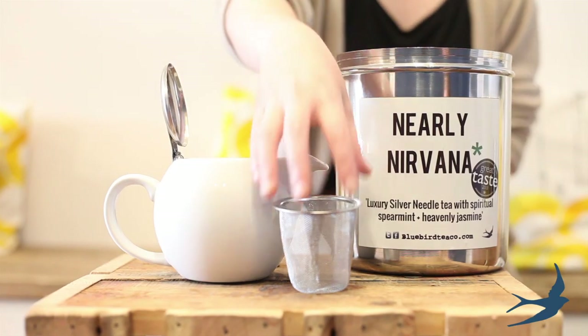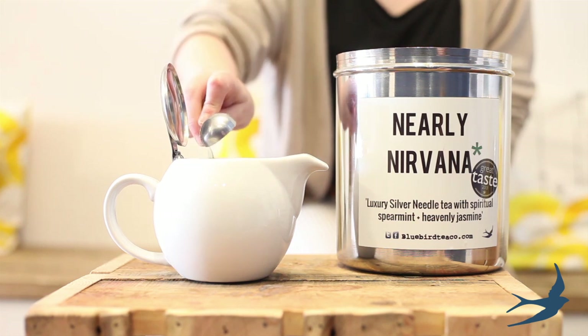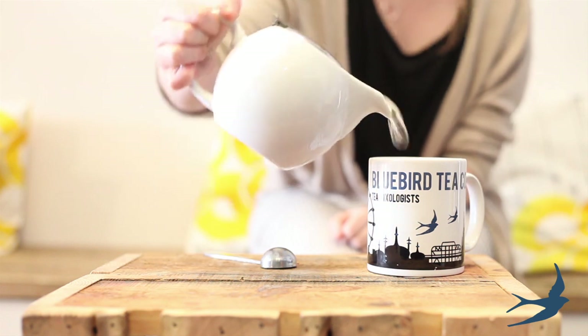And that's not all! Their functionality boasts a removable infuser basket that makes the clean up hassle free. The best part? Totally drip free. 100% no mess.